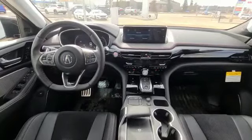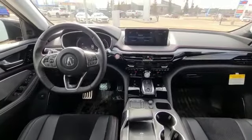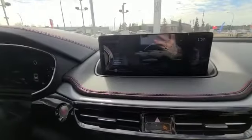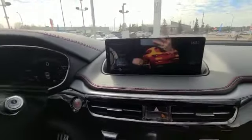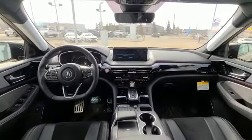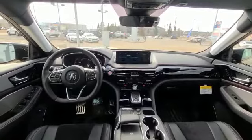You have your different dynamic modes for different driving purposes and you also have the air suspension in here and individual mode. As you can see, you have nice carbon fiber accents all around the vehicle and then you do have the nice flat bottom steering wheel.